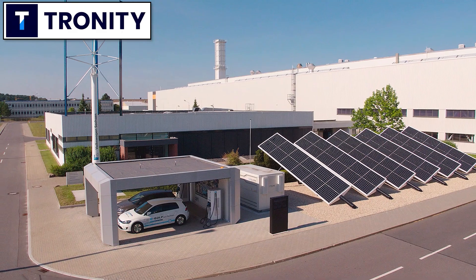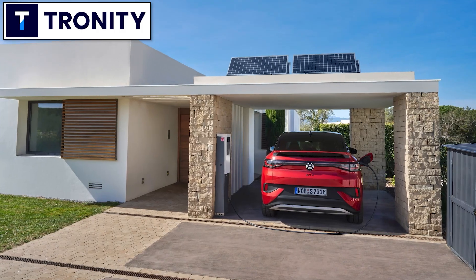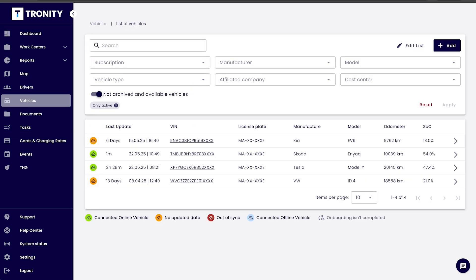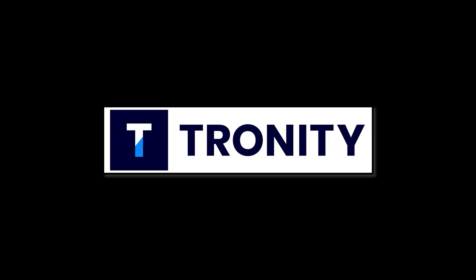If your company has electric cars as company cars, of course you want your employees to charge at home — it's cheaper for you and easier for the employee. Tronity has a software solution to know how much you have to pay your employee for charging at home. With the fleet manager you manage your employees and your cars; Tronity connects to the cars and knows exactly when the car is charging at home and how much, then you get an easy monthly bill for your employee. If you want to know more, there's a link in the description below.